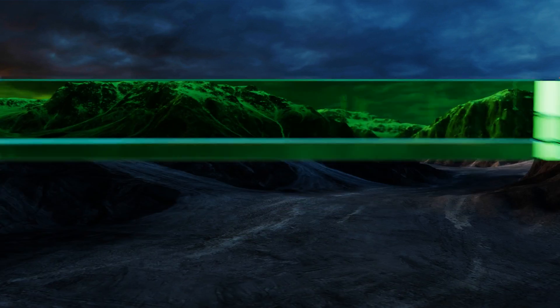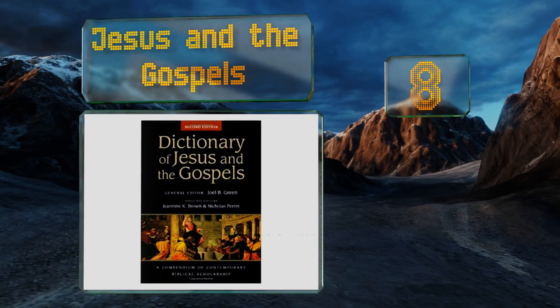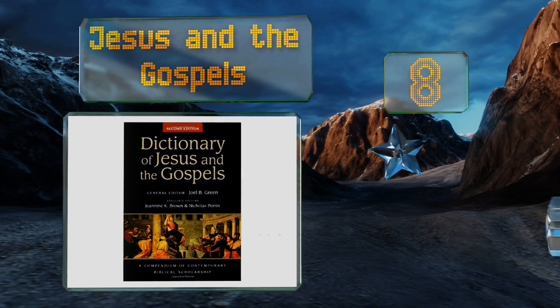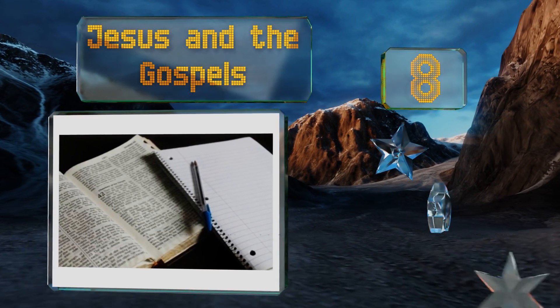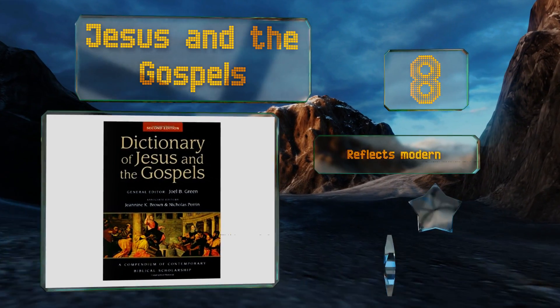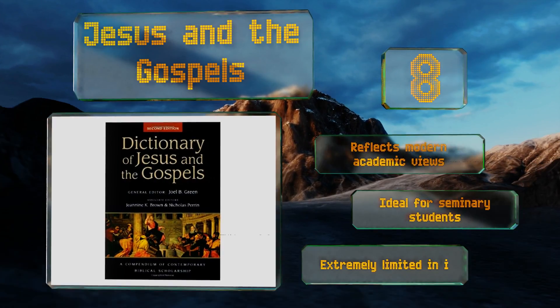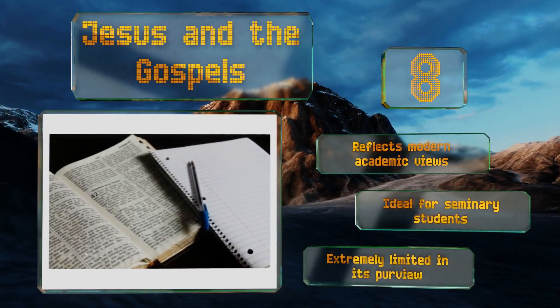Coming in at number eight, as the name suggests, Jesus and the Gospels restricts its scope to discussing Christ and the four books that tell his story. Penned from an evangelical perspective, it will allow any believer to better understand and defend the central underpinnings of their faith. It reflects modern academic views and is ideal for seminary students, however it is extremely limited in its purview.